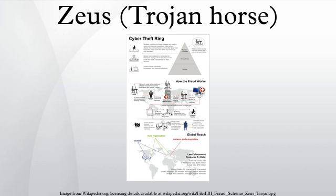First identified in July 2007 when it was used to steal information from the United States Department of Transportation, it became more widespread in March 2009. In June 2009, security company PREVX discovered that Zeus had compromised over 74,000 FTP accounts on websites of such companies as the Bank of America, NASA, Monster.com, ABC, Oracle, Play.com, Cisco, Amazon, and Businessweek.